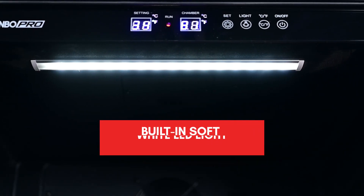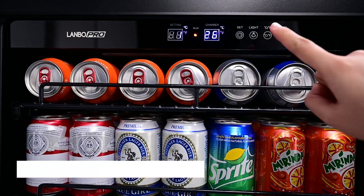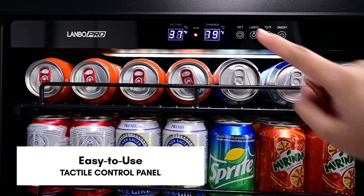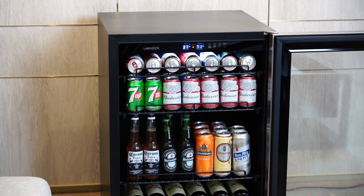New brighter soft white LED bar light illuminates the interior cabinet evenly to showcase your collection. The easy-to-use smart touch screen display allows you to accurately control temperature settings, lighting, switch between Celsius and Fahrenheit, and power on and off.